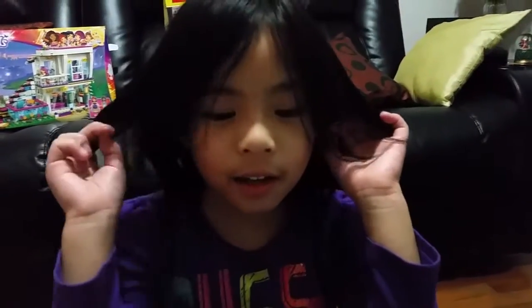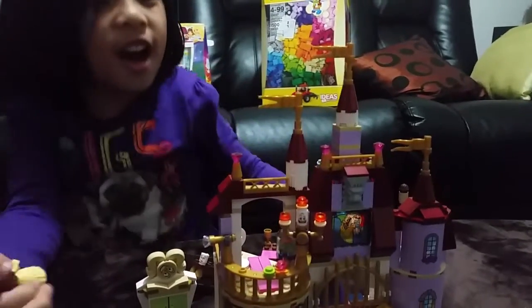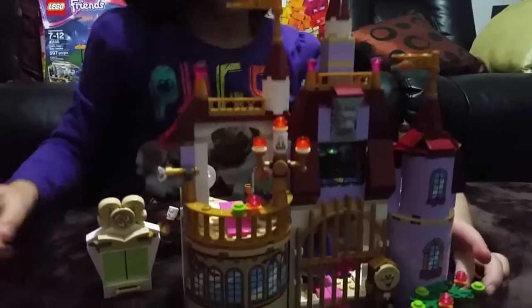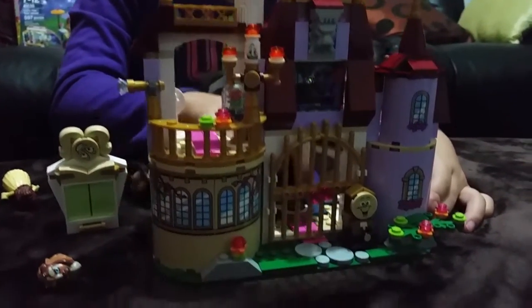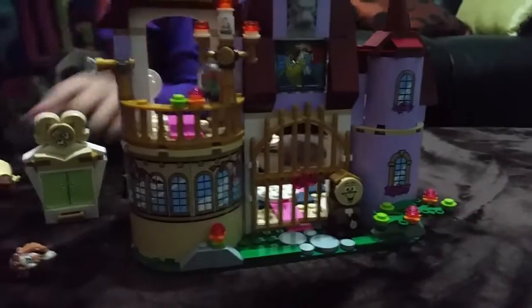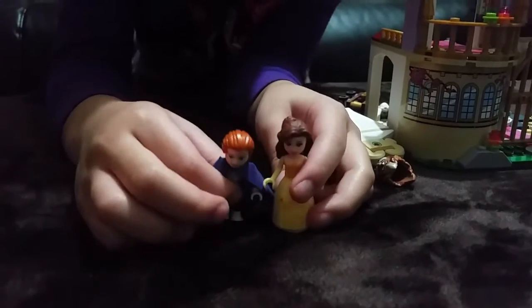We'll build it. Let's go. This is done! Who's that? Lumiere? Yeah. And Cogsworth? And now the other people — who's that?